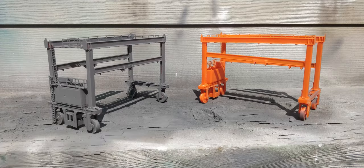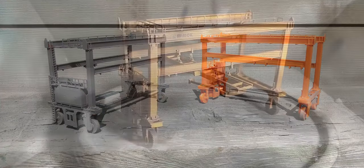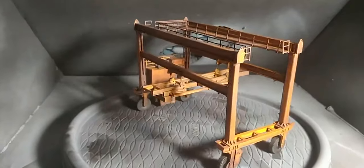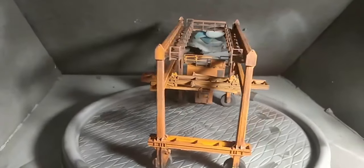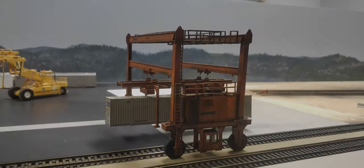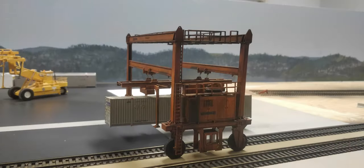The myjack crane kits from Walthers were a bit fiddly to build, but they came together nicely. My client built most of the crane and then passed them along to me to make the container cradle and then to paint and weather them. I used two different techniques: after both received a myjack orange paint job, I weathered one entirely with hand brushing techniques and the other entirely with airbrushing.